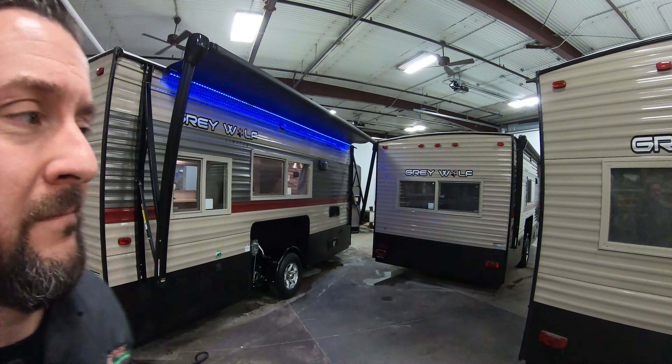Hello, this is Chris Yost at Bullion RV in beautiful Duluth, Minnesota. Today we're going to show you a video of our all-new 2019 Great Wolf 16 GR Fish House.